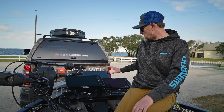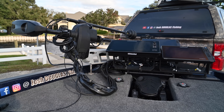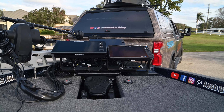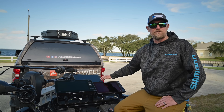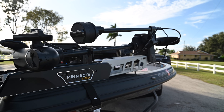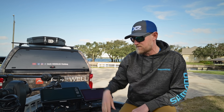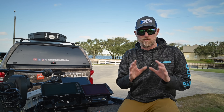Right now I'm running the Lowrance HDS Pro 12 up front — tied into my mapping and waypoints. I'm running the Humminbird Apex 13 hooked up to 360; I can also utilize it for Lake Master mapping. And then I'm running a Garmin 12-inch Ultra 2 with the LVS34 system for LiveScope. I've made the switch over — I do think LiveScope is the original, the OG, just like Minn Kota with 360. I tend to favor the OGs. I think you can see your bait a little better, though Active Target is certainly comparable.